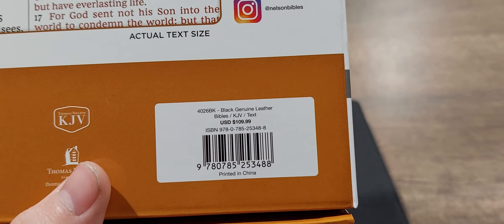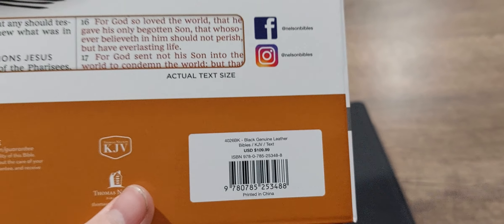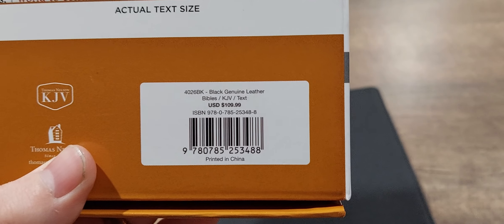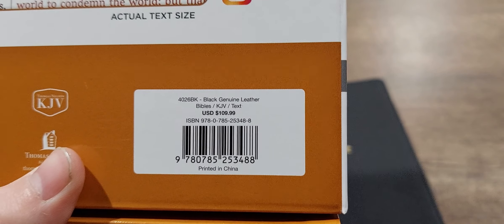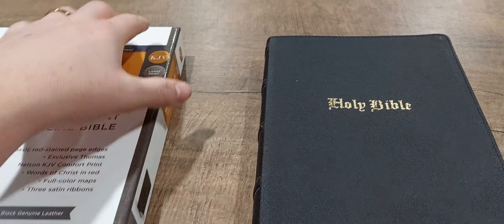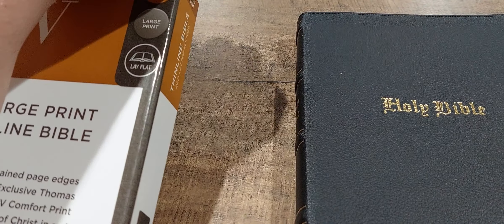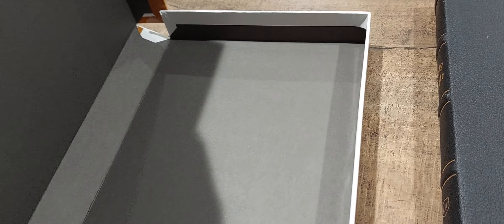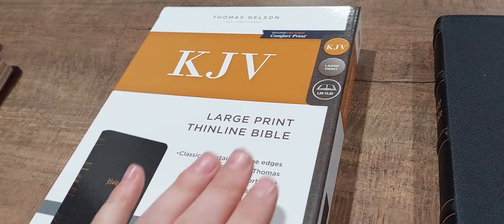The retail price is $109.99, and you can get it at Christian Book for $79.99. The box itself is actually very nice — open it and you can see it's lined with a thicker paper that protects the Bible. It's a nice box to carry or store your Bible in.